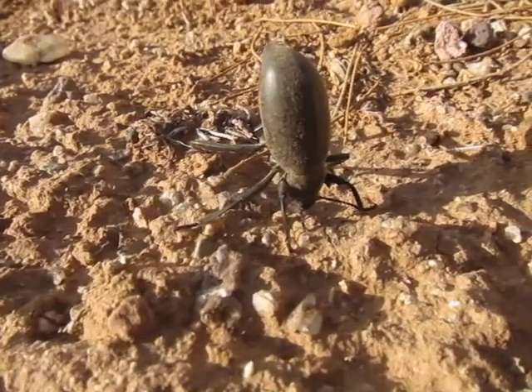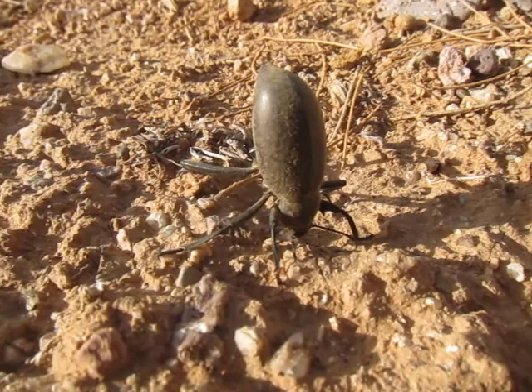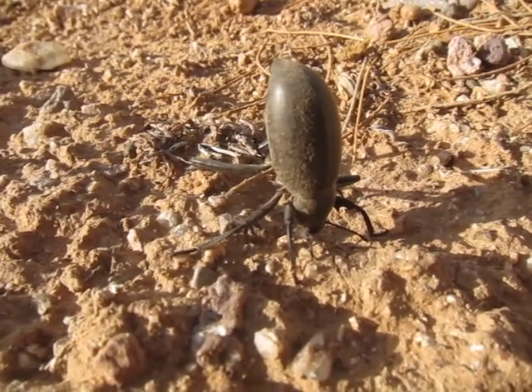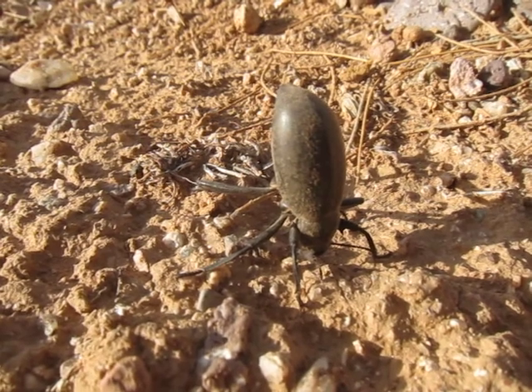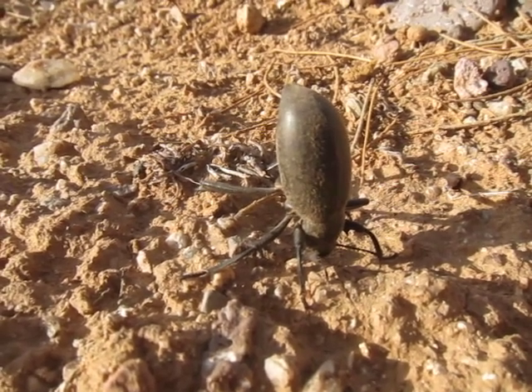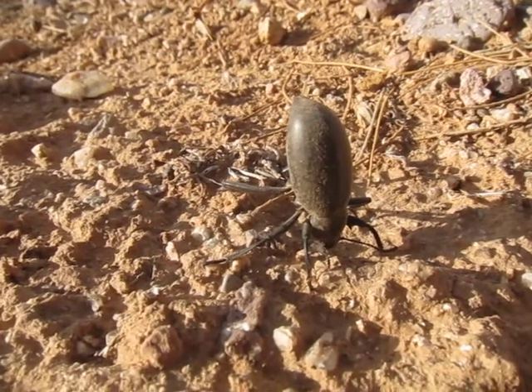They're beetles, so they eat scuzz — anything they find: dried plant material, smaller bugs, rotting stuff. I think they prefer rotting stuff. They typically live in burrows that other creatures make.